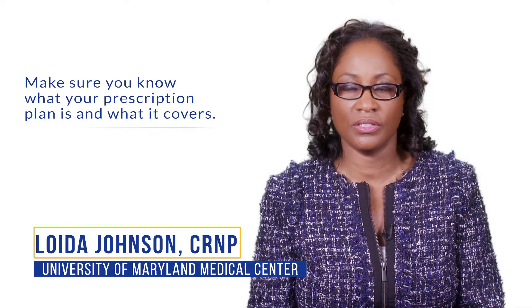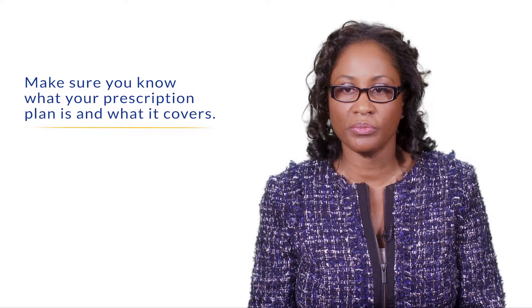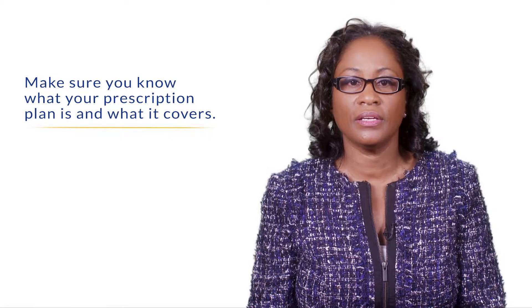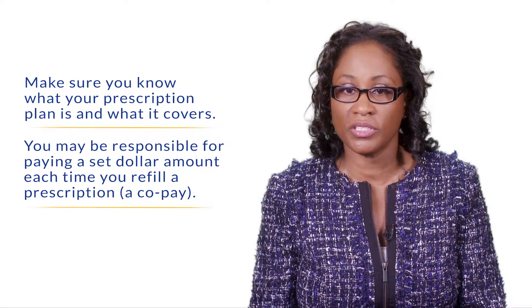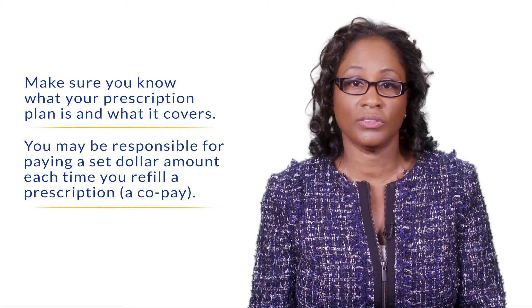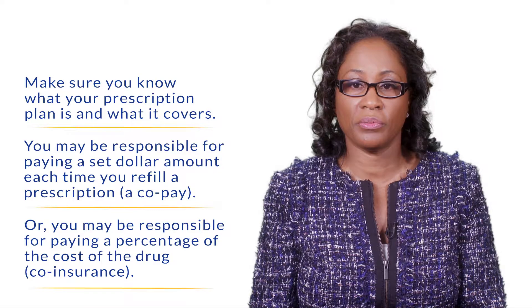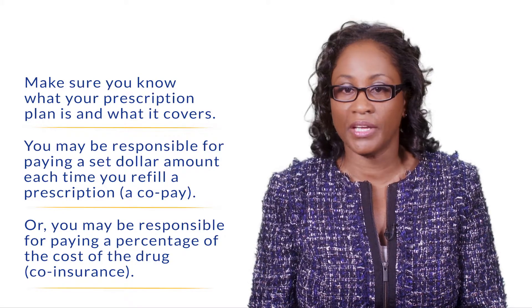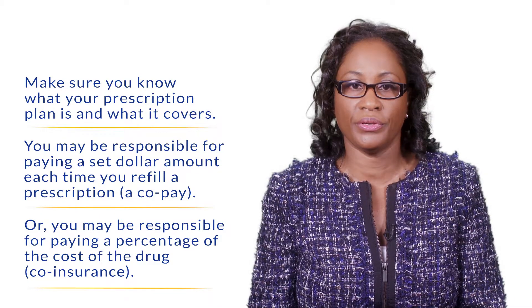First and foremost, if you have prescription insurance, you may want to speak to your insurance company about your own personal prescription plan, because everyone's prescription coverage is quite different. In general, there may be a set dollar amount that you pay per prescription — in some cases it could be $5 or $10 per prescription. In other cases, you may be responsible for paying a percentage of the cost, such as 10% or 20%. You can have that discussion with your insurance company.